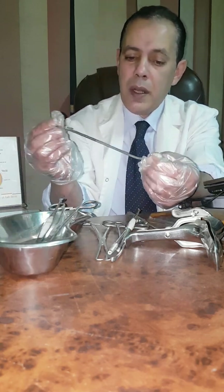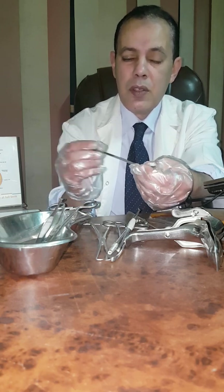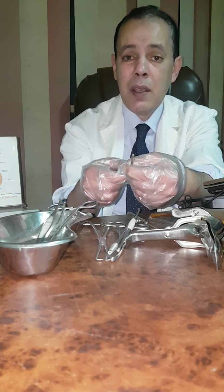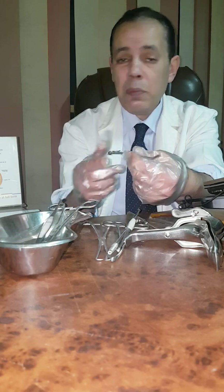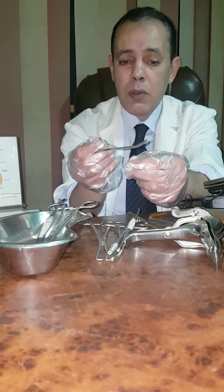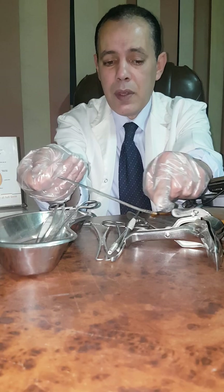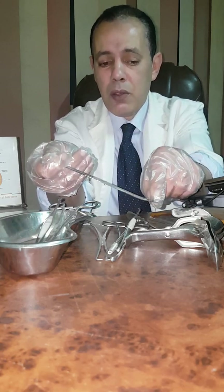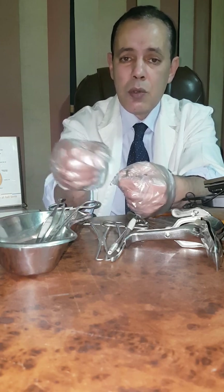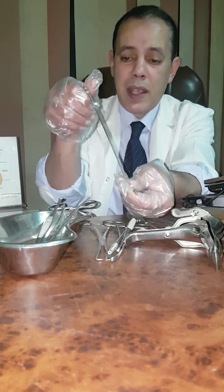This metal instrument is called the Novacurette. The Novacurette is used to take a tissue biopsy from the endometrium — endometrial sampling in cases with abnormal uterine bleeding. In the outpatient clinic, you can use it because it can pass easily through the cervix into the uterine cavity, and through this serrated edge here, it will take the tissue from the endometrium. Then grasp it outside to send this tissue sample for histological examination. This is called the Novacurette.